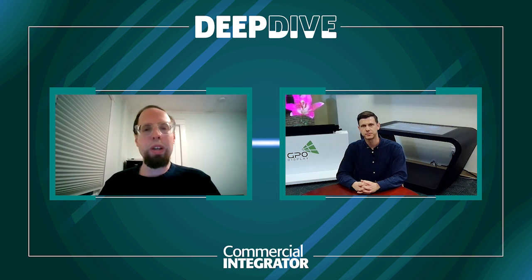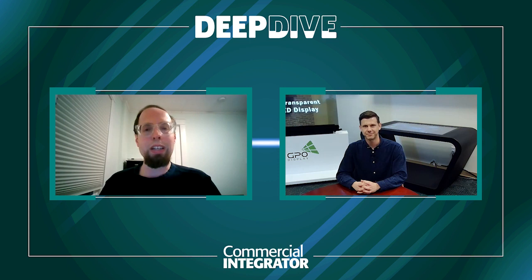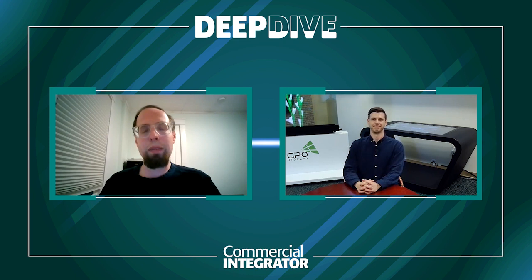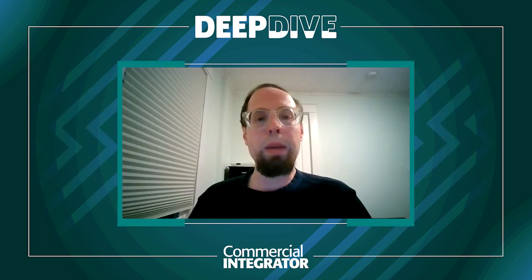Thank you so much, Sean, for lending your insights during this conversation. Really informative, and I think that even if GPO Display is not well-known in all corners of the commercial AV industry, it very soon will be, especially with the leading-edge technology and the unique differentiators in terms of capability that you have. Thank you for educating not just me, but also Commercial Integrator's audience about what GPO Display is doing. My name is Dan Farisi, Editor-in-Chief with Commercial Integrator. Please check back on commercialintegrator.com throughout the month of April for our large format display deep dive, and also our April issue of Commercial Integrator magazine, which will feature extensive coverage of the large format display category, including a unique contribution from GPO Display. Until then, have a great rest of the day, and thank you for tuning in.